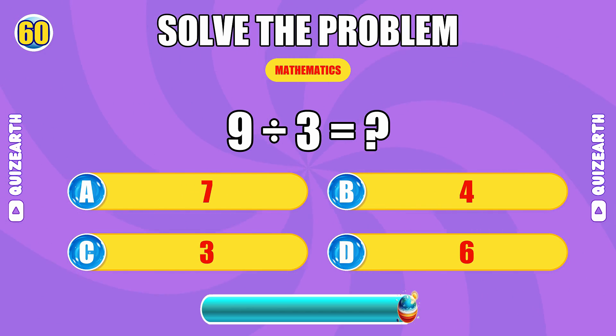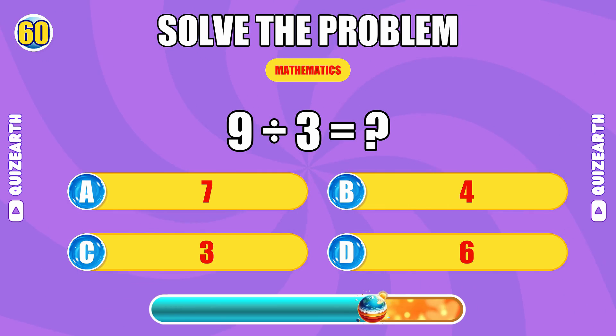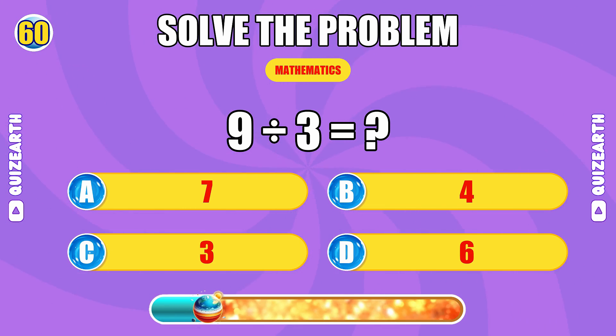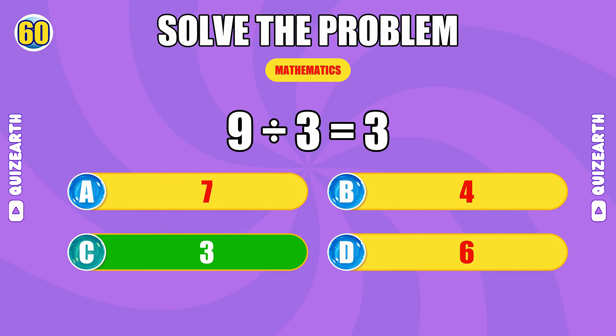What do you get when you divide 9 by 3? Final answer, seal the deal. The answer is 3.